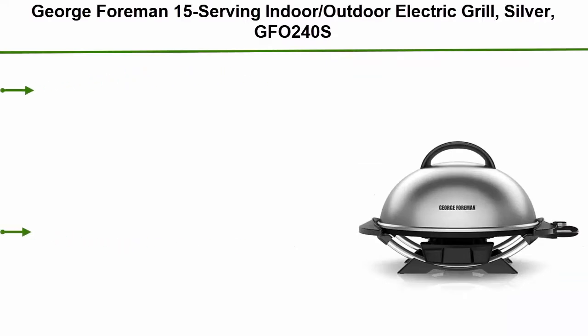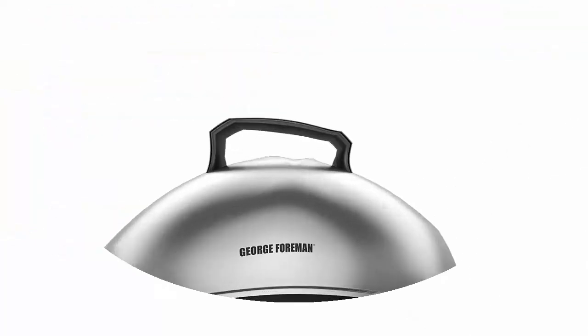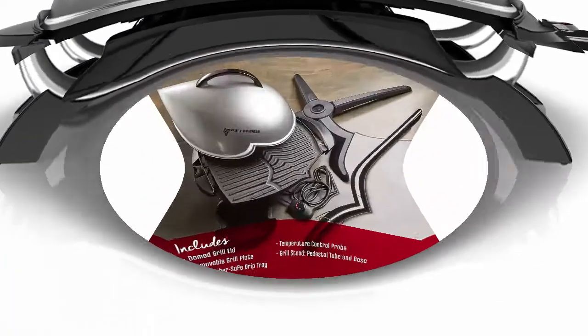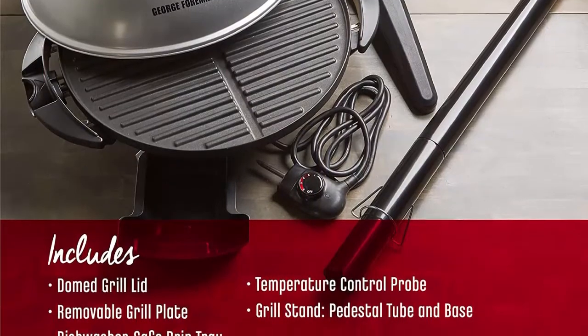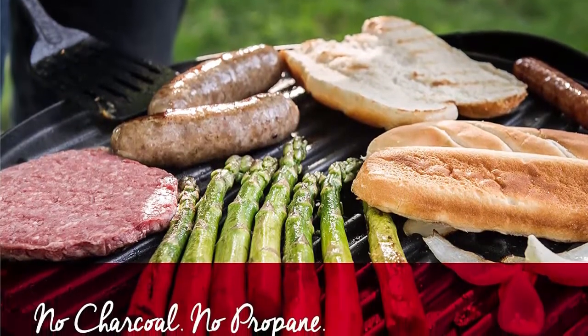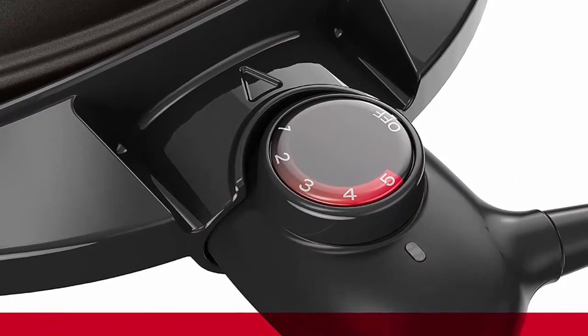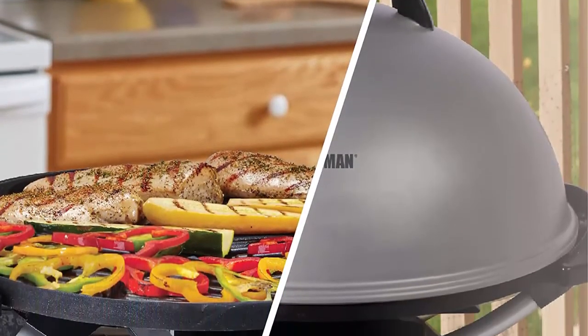Top 5: George Foreman 15-Serving Indoor/Outdoor Electric Grill in silver. The 240 square inch circular grilling surface makes over 15 servings for large groups. Apartment approved — fully electric with no charcoal, no propane, and no flare-ups. Adjustable temperature control with a temperature probe offering five heat settings for best results on any food. Features George Tough non-stick coating.